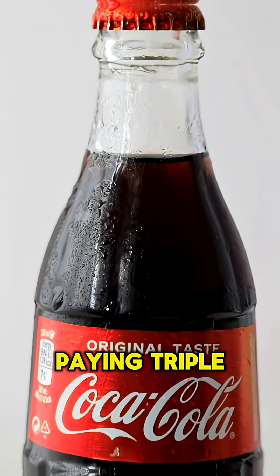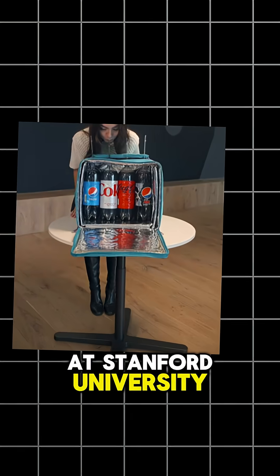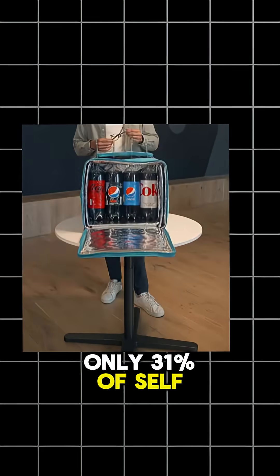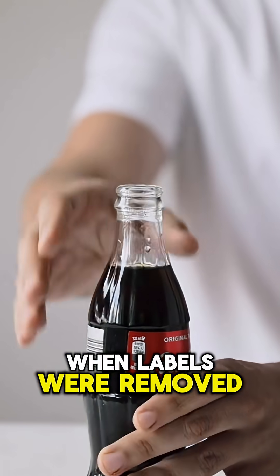That Mexican Coke you're paying triple for? The taste difference might all be in your head. In blind taste tests at Stanford University, only 31% of self-proclaimed Mexican Coke aficionados could actually identify it when labels were removed.